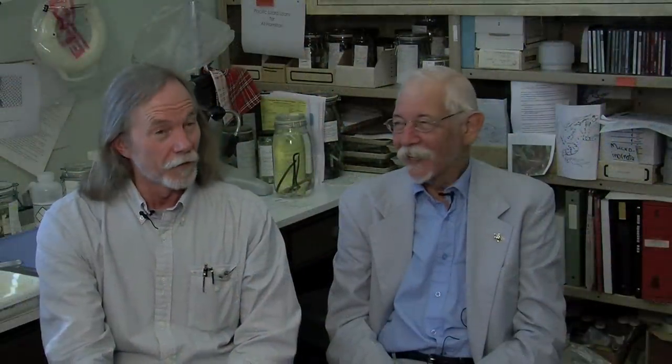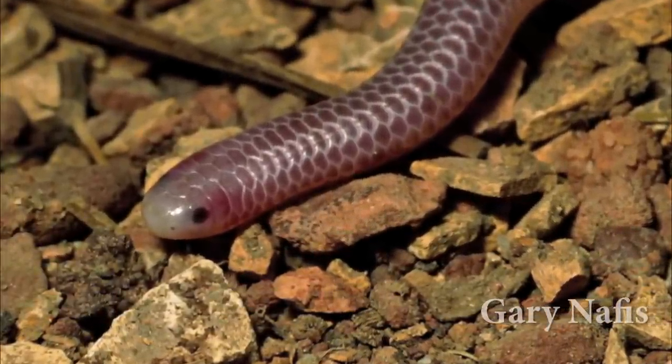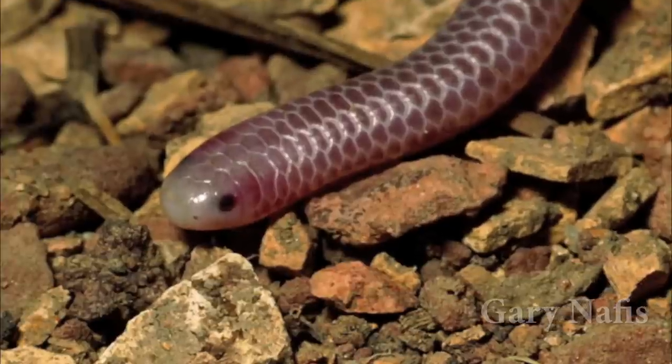They are not really blind. Some of the blind snakes lack eyes, but others that do have eyes, you see them as sort of pigment spots underneath scales on the head. So while they actually have not a fully developed eye, but sort of rudimentary, it is visible for most of these.